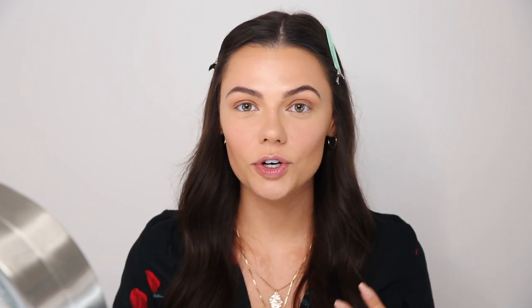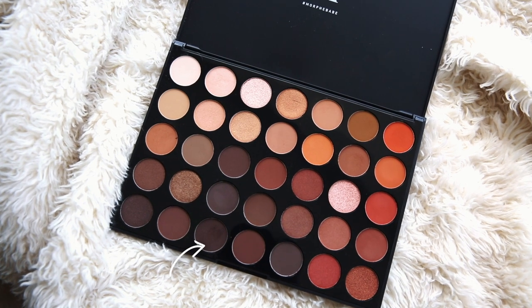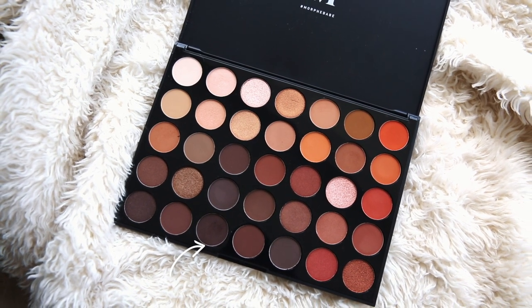I originally wanted to use eyeliner but changed my mind and decided to use eyeshadow as liner instead — it's more forgiving if you mess up and looks really natural. I'm using the color Cafe, a really dark deep brown, on an angled brush. I also take a little bit of the Laura Mercier powder on the outer corner of my eye to help create a clean wing shape.